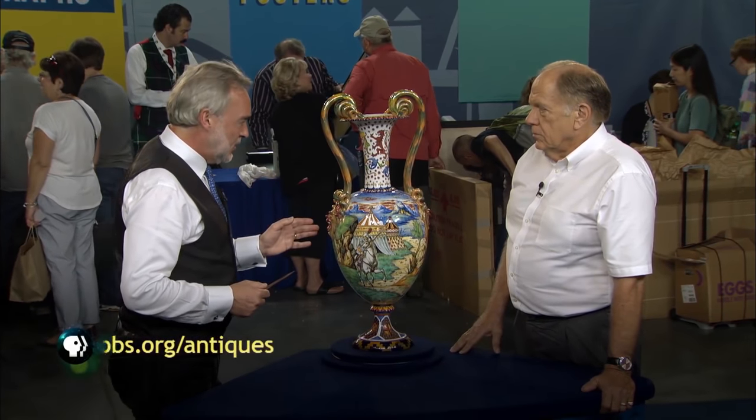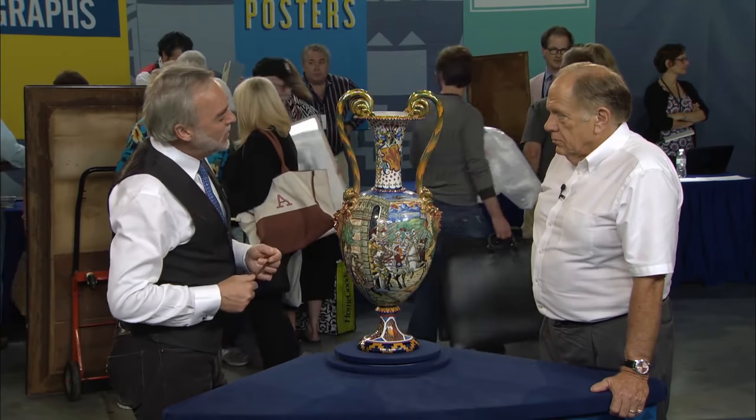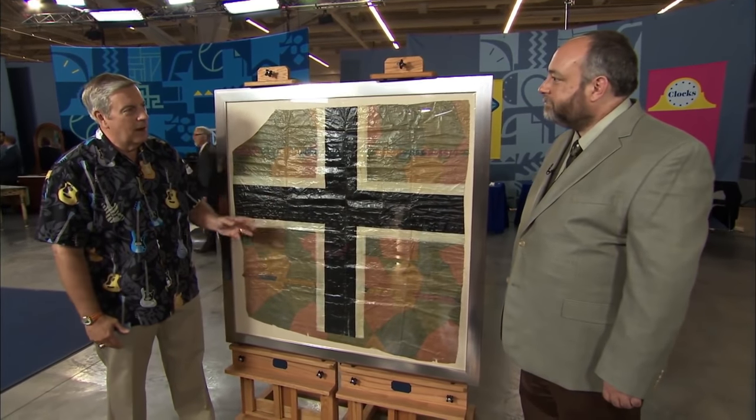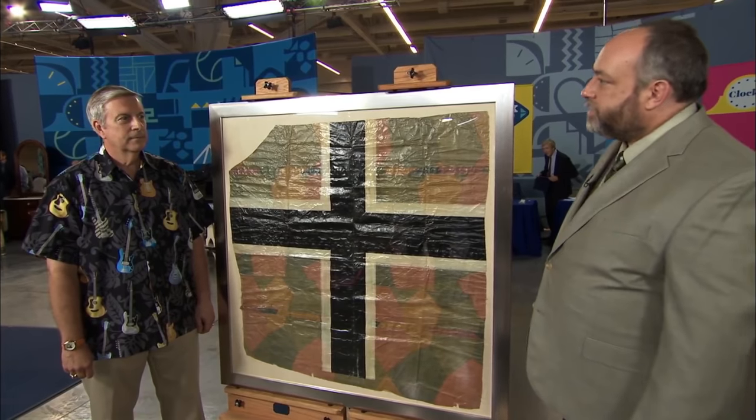Italian Renaissance majolica work. An urn, or a pair of urns — a pair at least $5,000, perhaps as much as $7,000. This is from World War I. It was the German Iron Cross from a German airplane, $6,000 to $7,000.